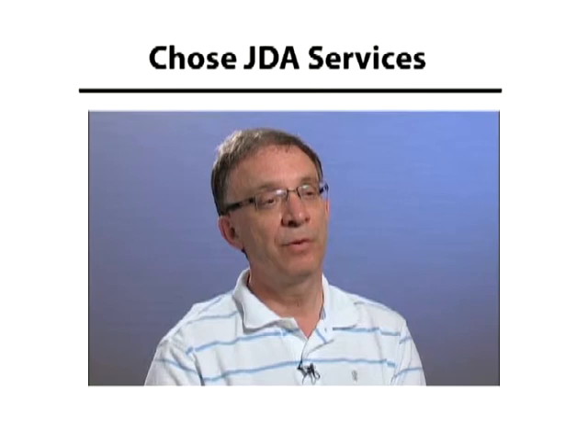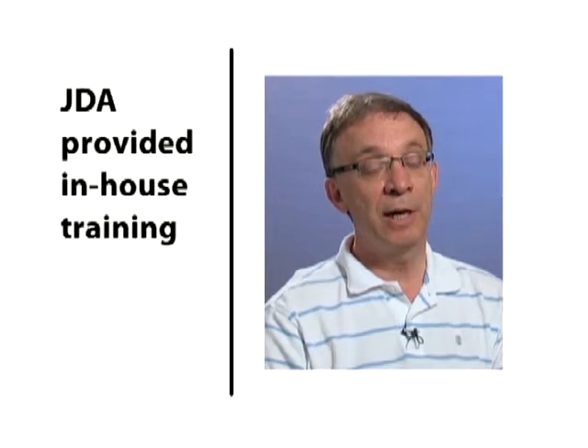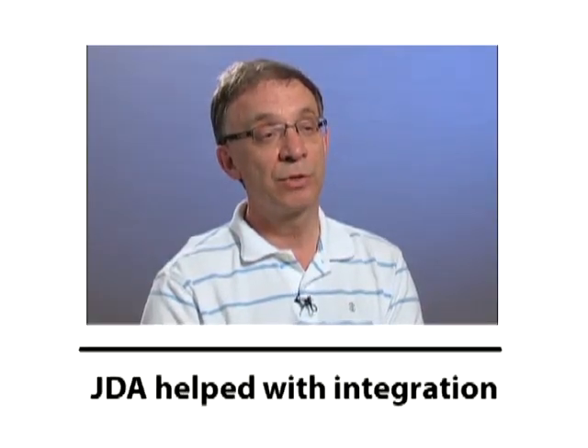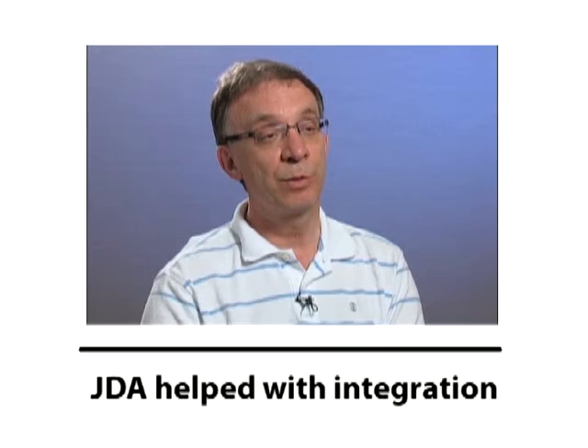During the implementation of both our space planning and our replenishment planning projects we worked with JDA Education Services and JDA Implementation Services. In both instances we took advantage of in-house training that was offered and put our entire project team through the training exercises and courses, and those became fundamental documents and resources to us as we moved forward. We did engage JDA Implementation Services to help with the architecture and design of the systems, which are very complex and offer tremendous flexibility. We wanted to make sure we were taking advantage of that flexibility and advanced features, and that our current business processes were open for adjustment rather than locked in.